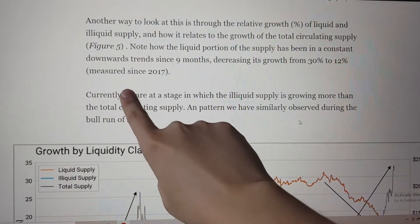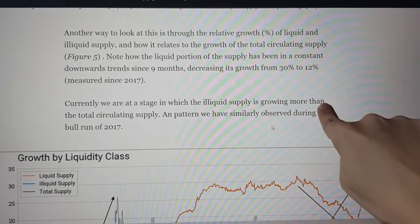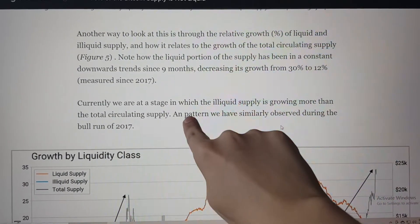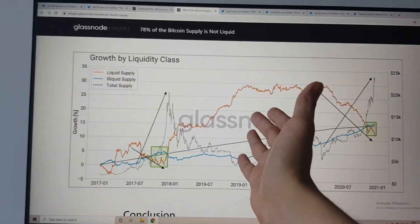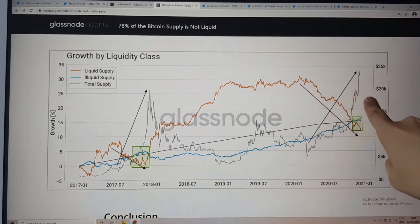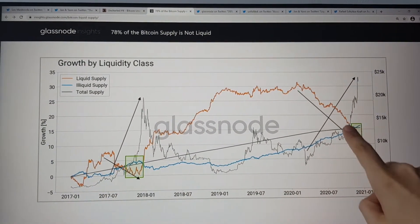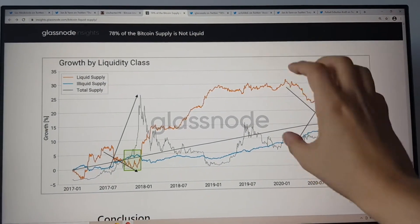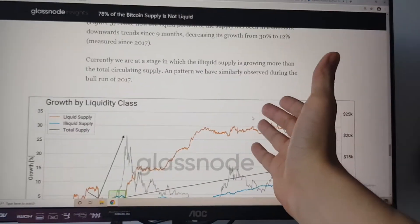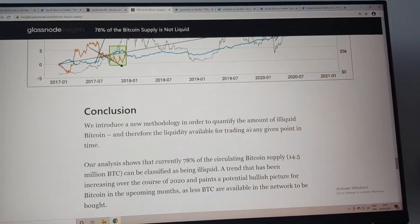Currently we are at a stage in which the illiquid supply is growing more than the total circulating supply. It means that as time goes on, more Bitcoin is mined, but people are taking their Bitcoin out of the supply at a faster rate than Bitcoin is being mined. That's another factor contributing to this liquidity crisis.